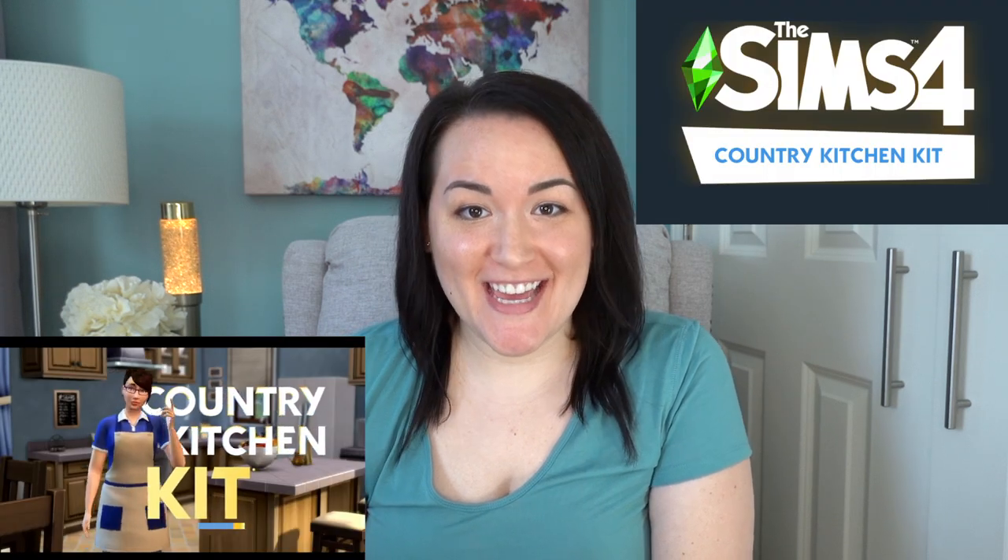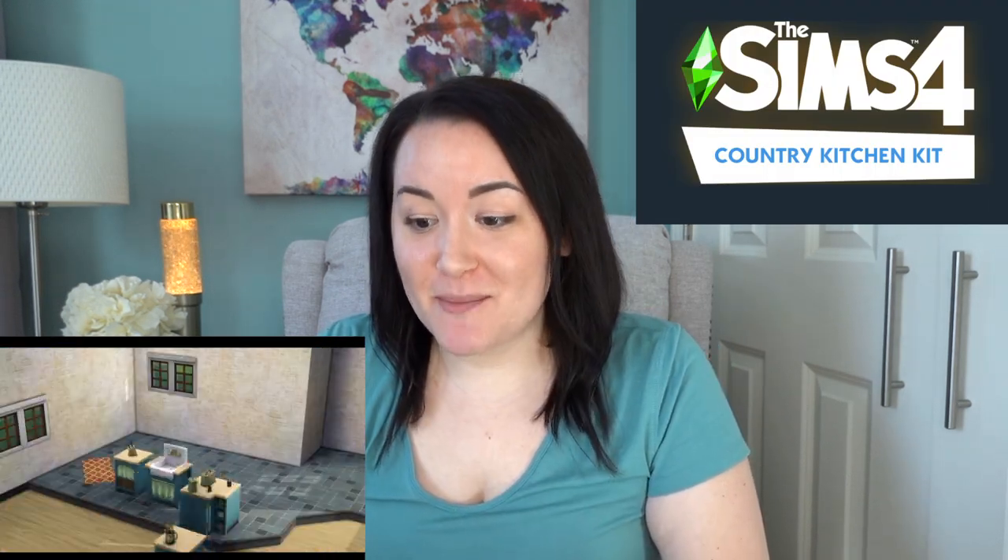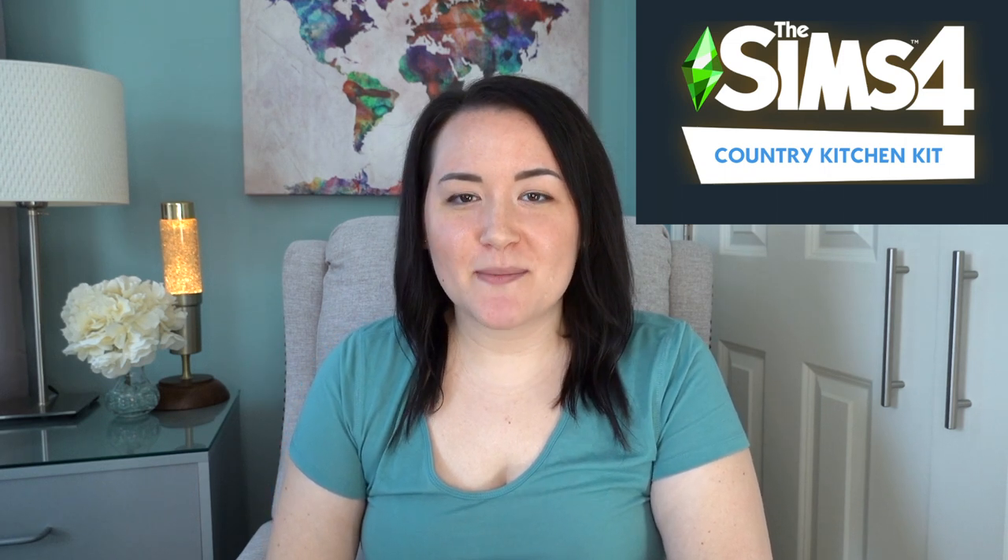There are three new kit packs that you can choose from, or get all three like I have. The first is The Sims 4 Country Kitchen Kit. Country kitchen isn't really my style — I definitely tend to build way more modern — but I'm dying for new kitchen items. We really don't get a lot of kitchen items with expansion packs and game packs. For $5 you can get an entirely new kitchen, so I'm really excited about that.